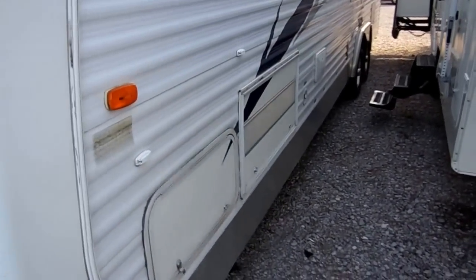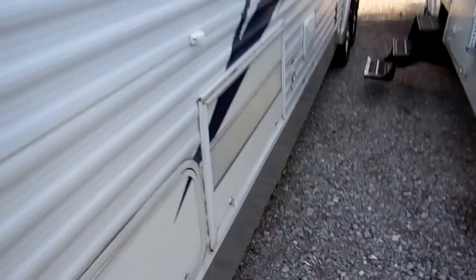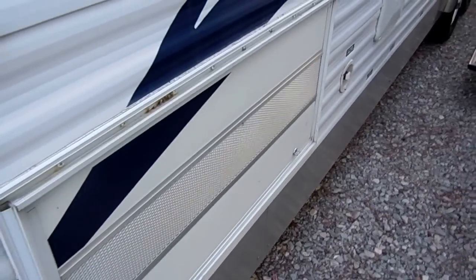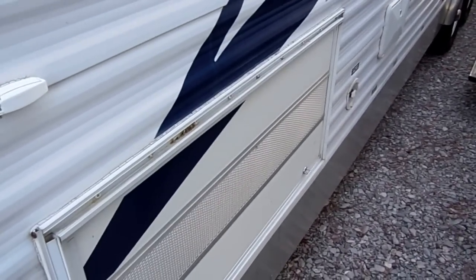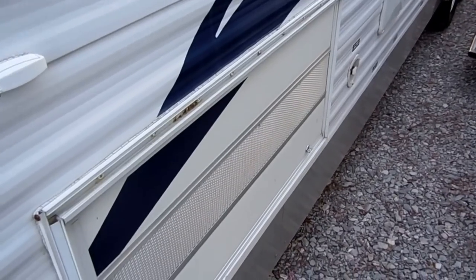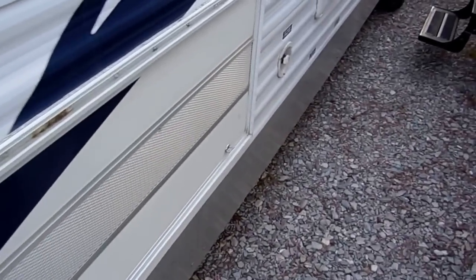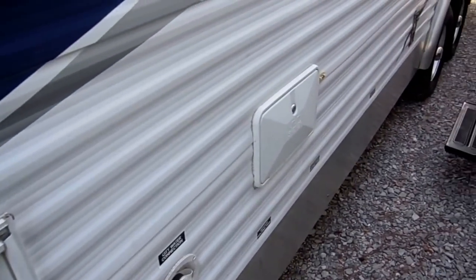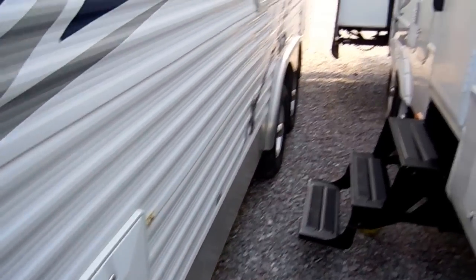This unit is prepped for a generator — it's got a built-in compartment for one. Give us a call if you want a price on a generator installed. We can get a new one, or we may have a used one in stock. Just give us a call and we'll give you a price either way. It's also got the outside auxiliary shower.